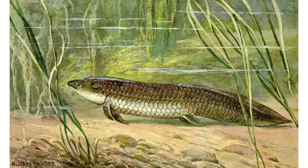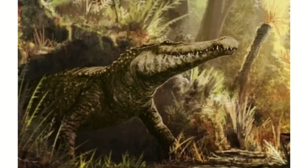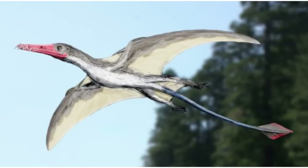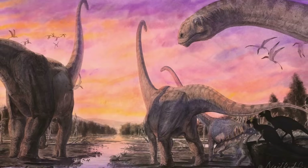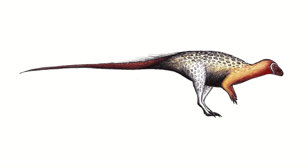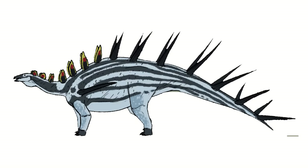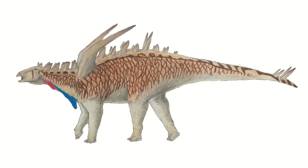Found here living alongside Shunosaurus have been various fish and amphibians, aquatic reptiles such as turtles, crocodilians and plesiosaurs, pterosaurs like Angustia and Eryptorus, and a particularly high concentration of dinosaurs. These include ornithischians such as Agilosaurus, Hexinlusaurus and Yandusaurus, and stegosaurs like Bashanosaurus, Shialingosaurus and Gigantspinosaurs.